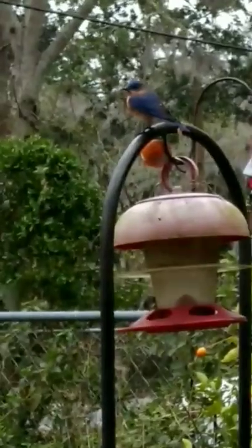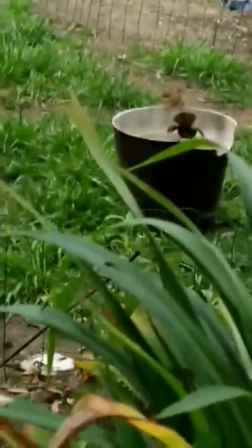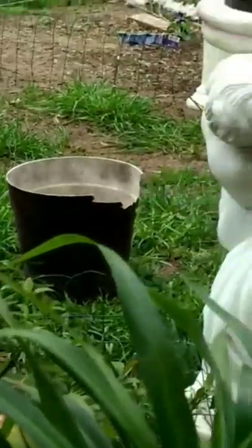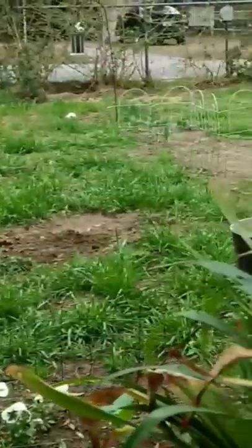I've got worms or something — they're just checking everything out. Life is good, you guys. And then along came Bullet. Bullet will protect the bluebirds.